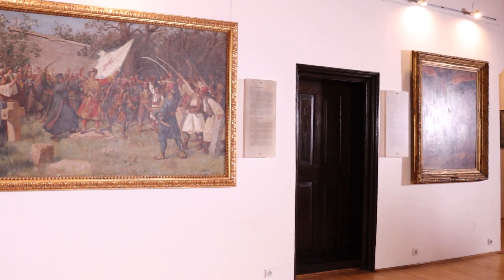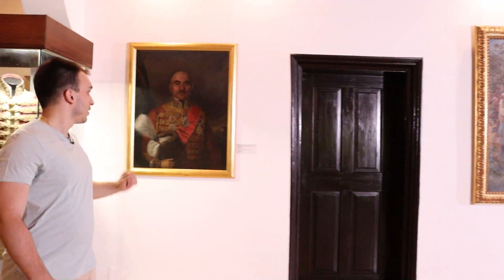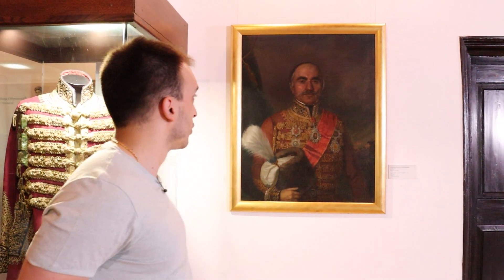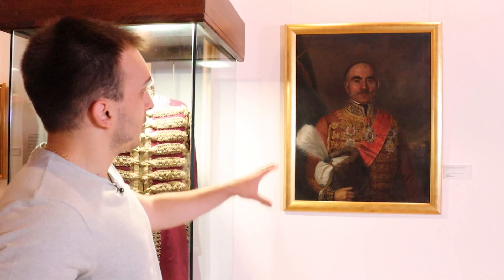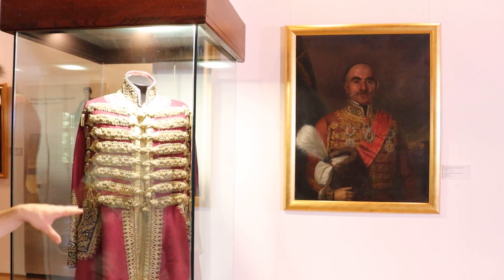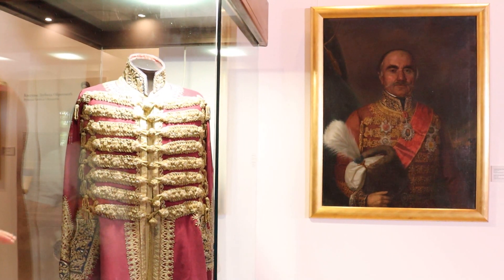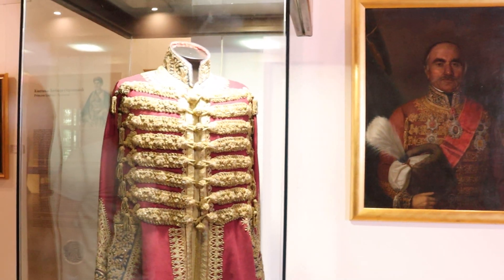Sa druge strane još jedno vrlo znamenito delo — čuveni portret kneza Miloša od Jozefa Grandauera, portret koji smo imali priliku da vidimo i na novčanicama, na sto dinara ako se ne varam. Ova dolama koja je ovde prikazana na ovom portretu nalazi se u samom konaku — ovo je originalna, svečana dolama koju je knez Miloš zapravo nosio.